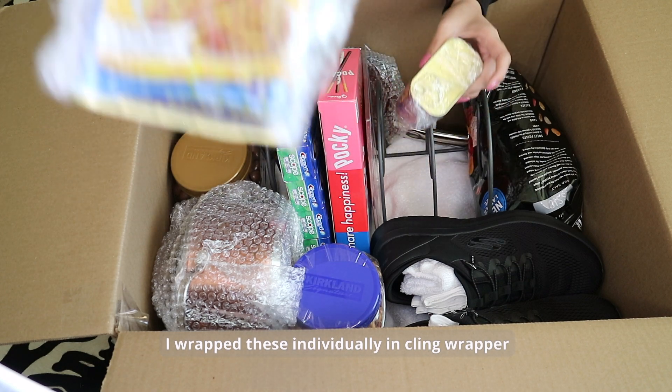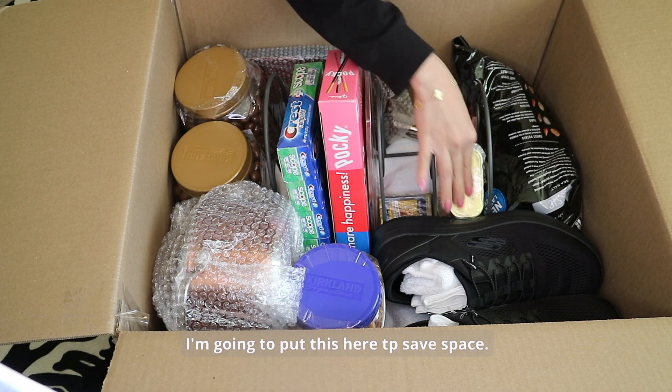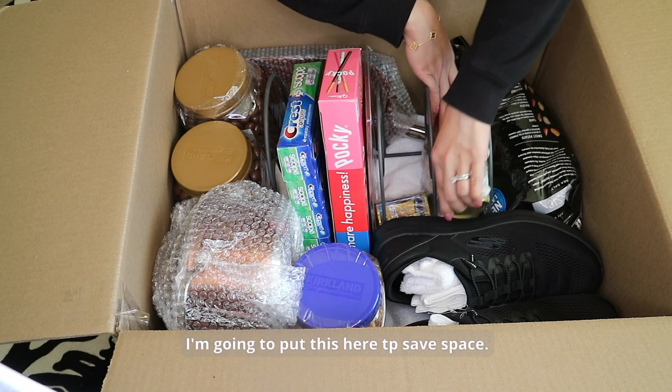I removed the lids and wrapped each item individually in cling wrap, then placed them inside to save space.